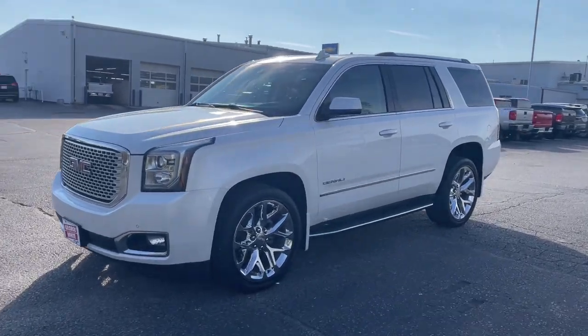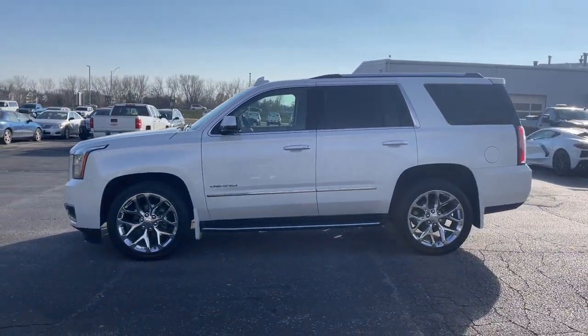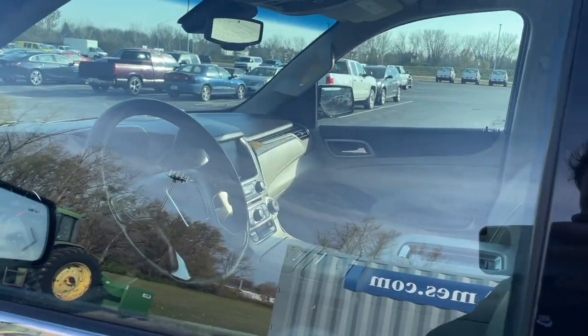Hop into the 2017 GMC Yukon. With less than 100,000 miles on the odometer, this vehicle stands out from the rest. Make every adventure all it can be in this spacious, comfortable and highly capable Yukon.